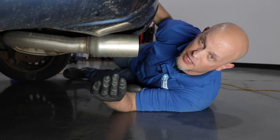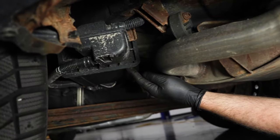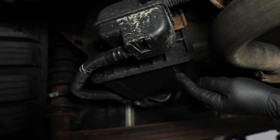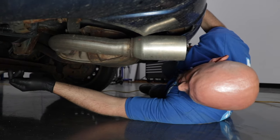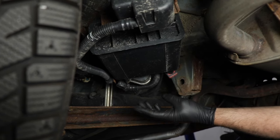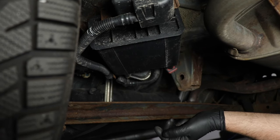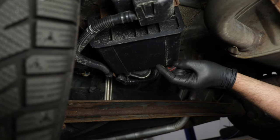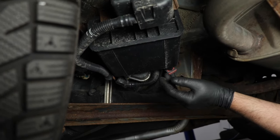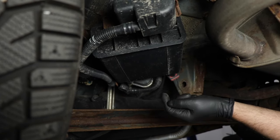The evap system is part of the emission system, and the canister is located right here. This is what's going to catch all the fuel vapors so they don't go out into the atmosphere. There's charcoal in there, but a lot of times these will leak, and it's not hard to replace. There's a couple of connections and a couple of bolts on the back — it comes right down, easy to replace. There needs to be a vacuum on the system for it to work properly, and when the computer doesn't see that vacuum, it sets the code.